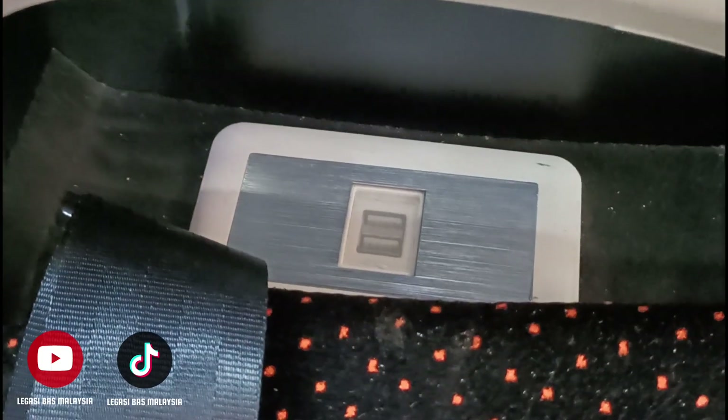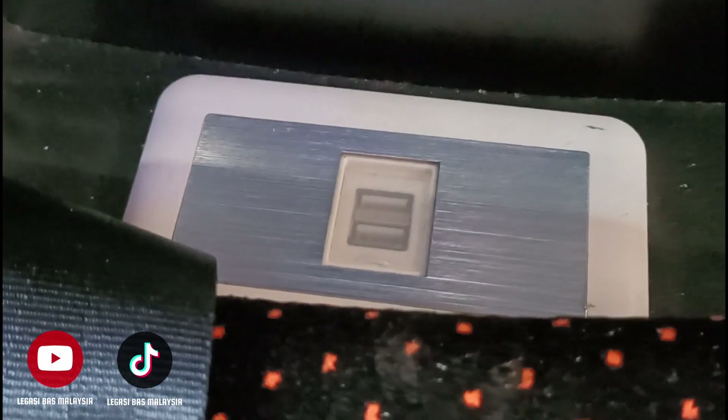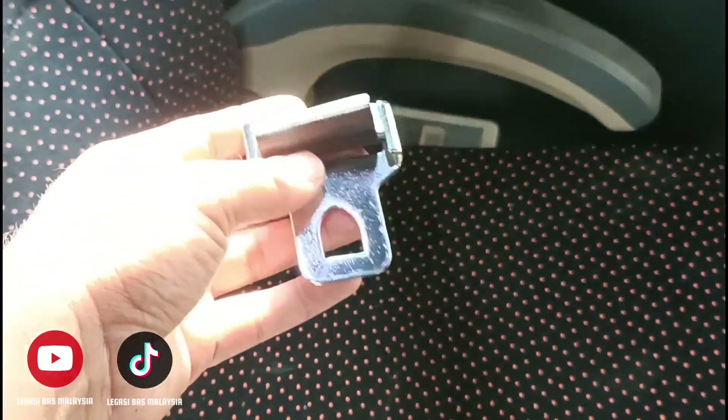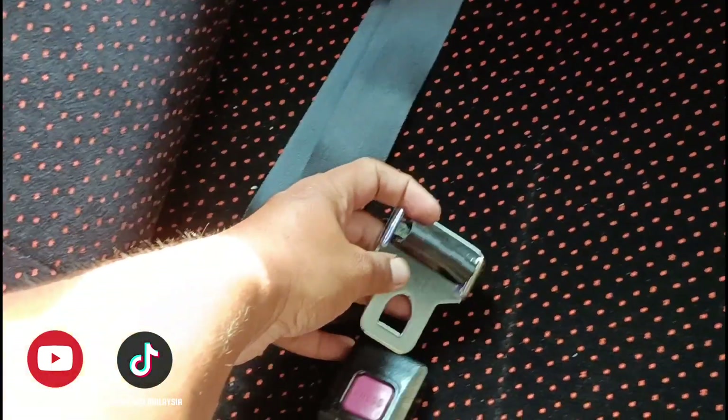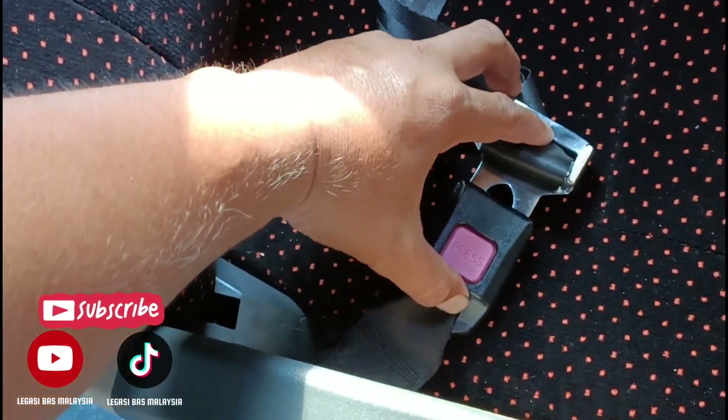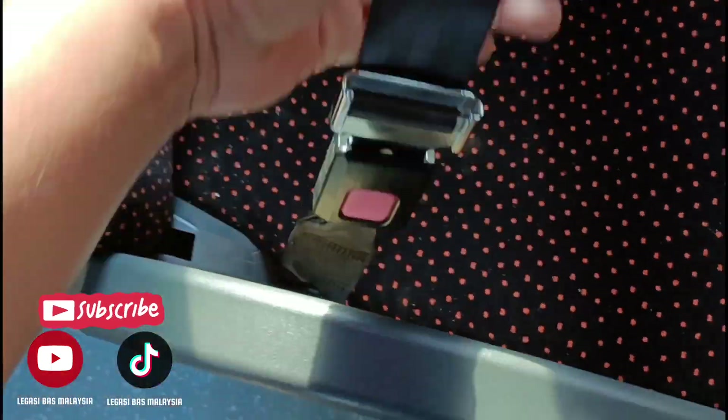So ini USB charger port yang terletak di bahagian tepi untuk setiap tempat duduk di dalam bas ini. So bas ini juga mempunyai tali pinggang keselamatan dua pin — clip sahaja. InsyaAllah selamat.